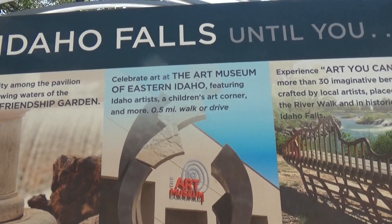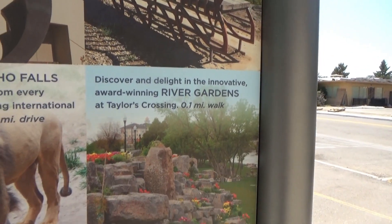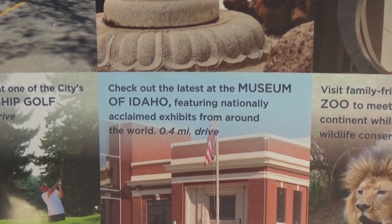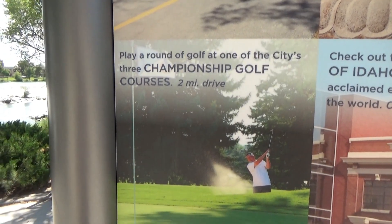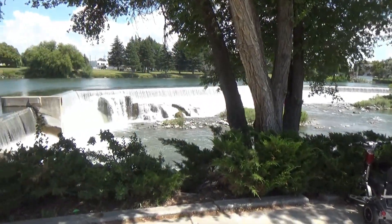There's also an art museum, art you can sit on, river gardens, a zoo, the Museum of Idaho — which I'm going to try and get to for sure — and if you're a golfer you'll like that too. So come with me and I will show you around.